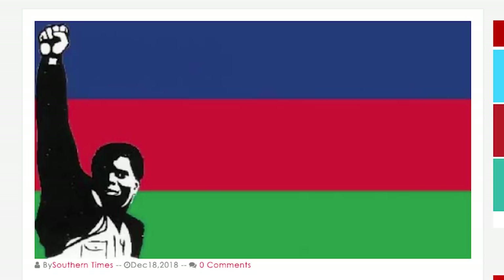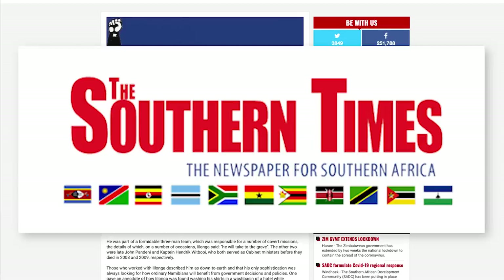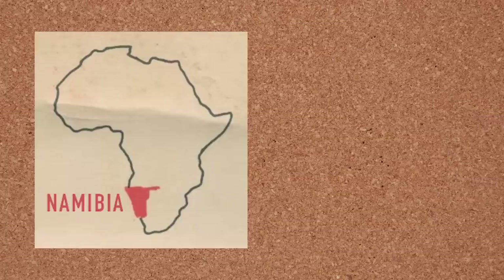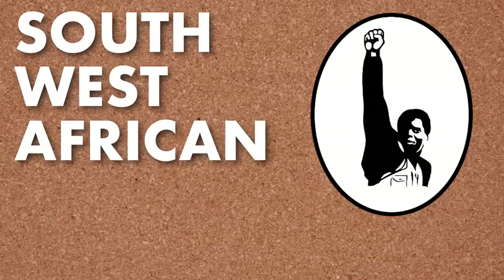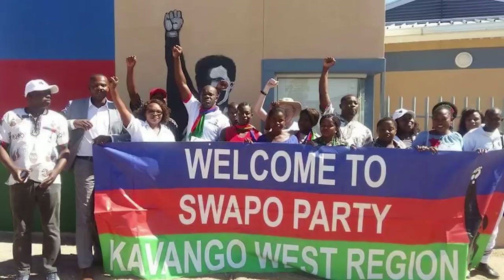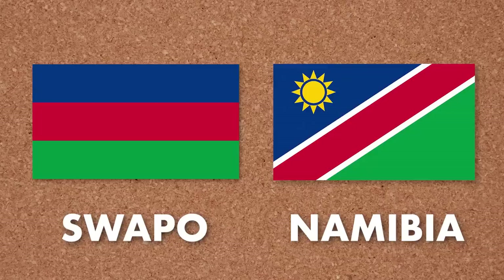Anyway, after searching around a bit, I eventually found a graphic in the Southern Times, the newspaper for Southern Africa — it is an obituary for Peter Ilonga, who was apparently one of the leading freedom fighters of Namibia. Namibia was a former German colony that was later annexed to South Africa, and during the apartheid times, the Namibian independence movement became quite a popular cause. Ilonga's group was known as the Southwest African People's Organization, or SWAPO. In 1990, Namibia became independent, and the SWAPO party has been in charge ever since. Often when a country becomes independent, the new national flag ends up closely resembling the flag of the ruling party — and this seems to have been the case here.